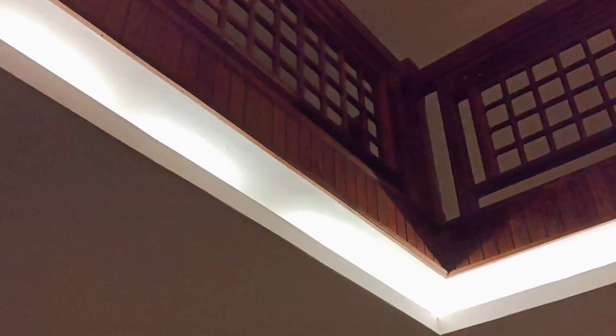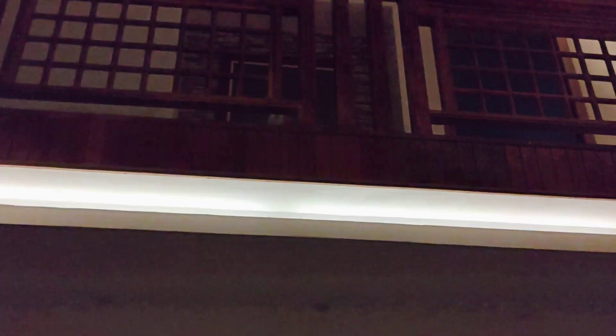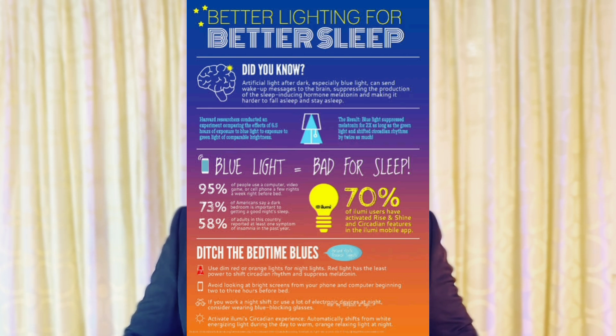Many cheap LEDs suffer from flickering caused by bad power supplies and slow switching. While this flickering is often invisible to the naked eye, it can still have serious effects on our health. Flickering lights can disrupt your sleep patterns, leading to reduced melatonin production at night.